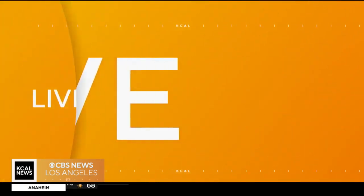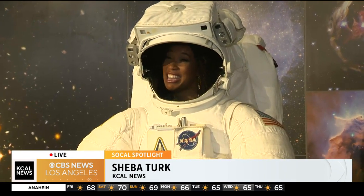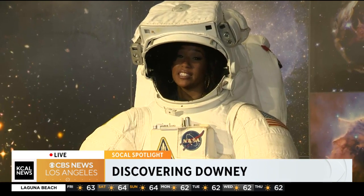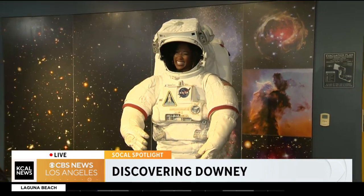I know from the golf course is space. KCal News reporter Sheba Turk is live at the Columbia Memorial Space Center. You deliver every time, Sheba. This is a good look. You know what the sad part is, guys? This is meant for kids, and I feel it. I think I have dislocated my left shoulder, but I did this for you, Jamie and Rudy Bay, so I hope you appreciate it.